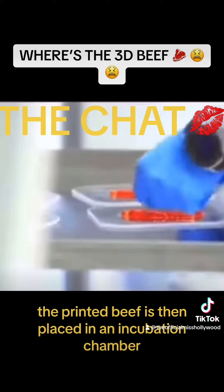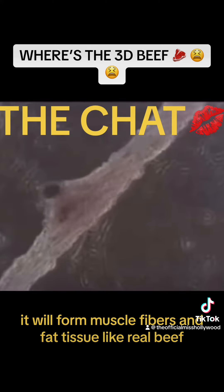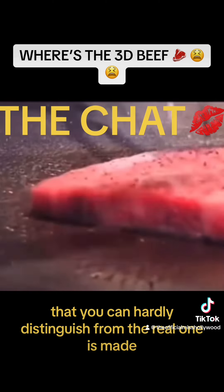The printed beef is then placed in an incubation chamber to allow it to continue growing. After a few weeks of growth, it will form muscle fibers and fat tissue like real beef, so that a piece of technological beef that you can hardly distinguish from the real one is made.